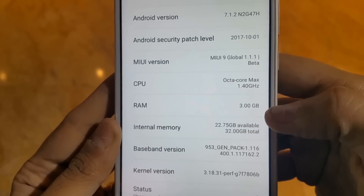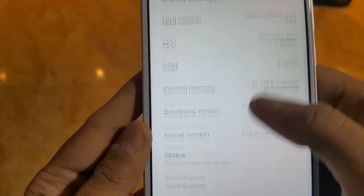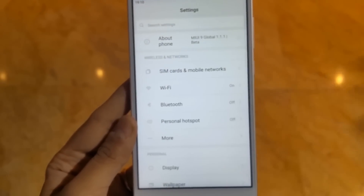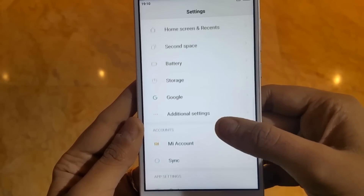The CPU is an octa-core Qualcomm Snapdragon 435 with Adreno 505 GPU. RAM is 3GB with 32GB internal memory in the base variant, and 4GB RAM with 64GB storage in the higher variant. The battery is 3080mAh.